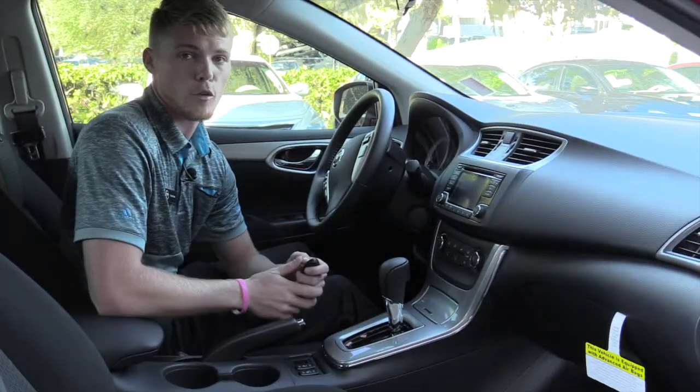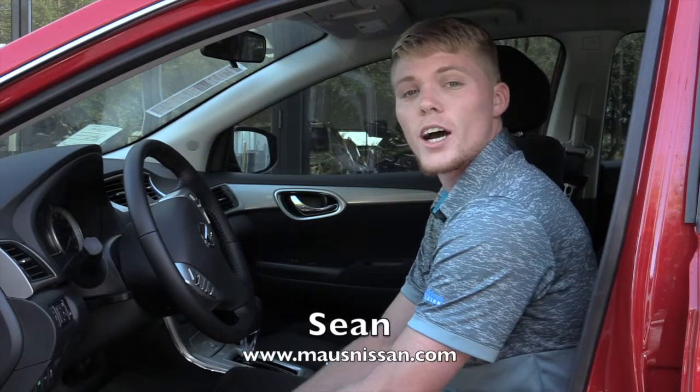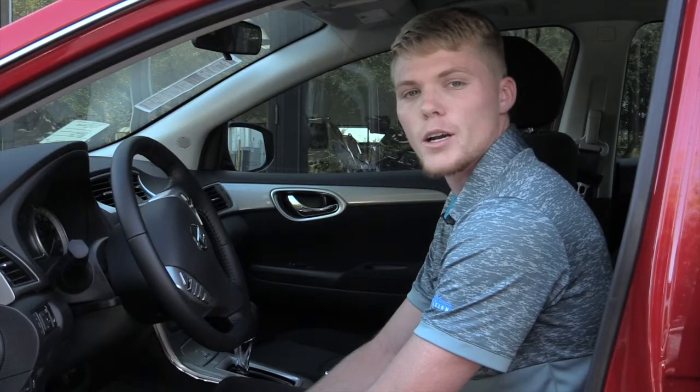You also have XM radio free for three months in this vehicle. I'm Sean Darien here at Moss Nissan in Newport Richey. I'd love to show you more about the 2015 Nissan Sentra and the benefits of doing business here at Moss Nissan.